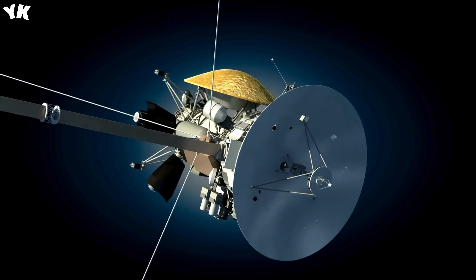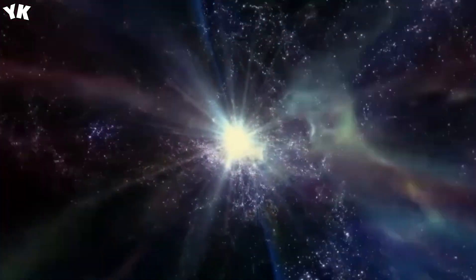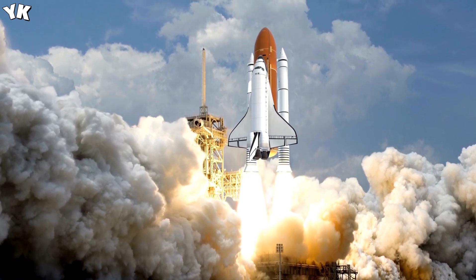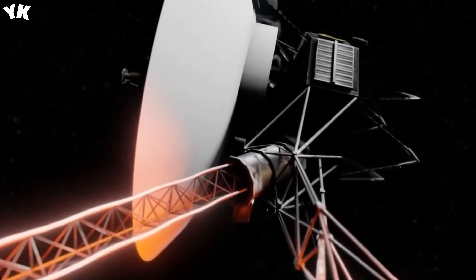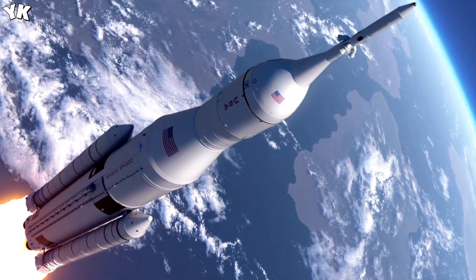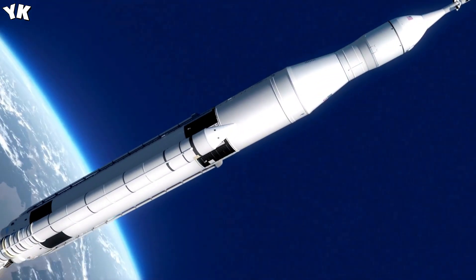Voyager's flyby of Neptune in 1989 became a pivotal event, as it concluded the exploration of every known planet in the solar system by a space probe. One of the Voyager mission's greatest achievements was the solar system family portrait, comprising the final series of 60 images captured by Voyager 1. This unique series showcased six planets from our solar system, marking the first and only time a spacecraft attempted to photograph our solar system in its entirety. Voyager 1 captured this awe-inspiring view beyond Neptune, approximately 37 billion miles from the Sun.